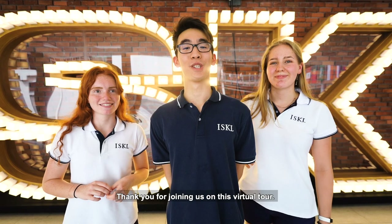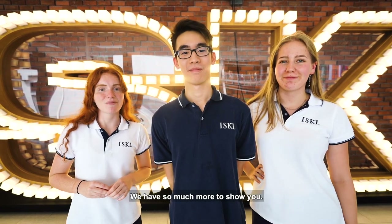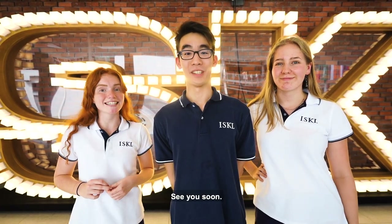Thank you for joining us on this virtual tour. We have so much more to show you and we'd love for you to see it for yourself. See you soon!